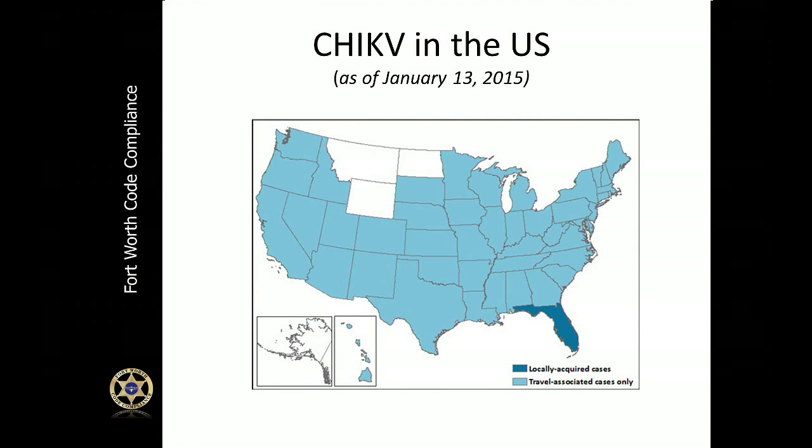You'll notice that most states on the map have confirmed cases of Chikungunya. What's important to note is that here in Texas — North Texas specifically — the only confirmed cases we've had have been travel-associated cases, meaning someone has gone out of the country, acquired the disease, and came back. North Texas has not had any locally acquired cases of Chikungunya.